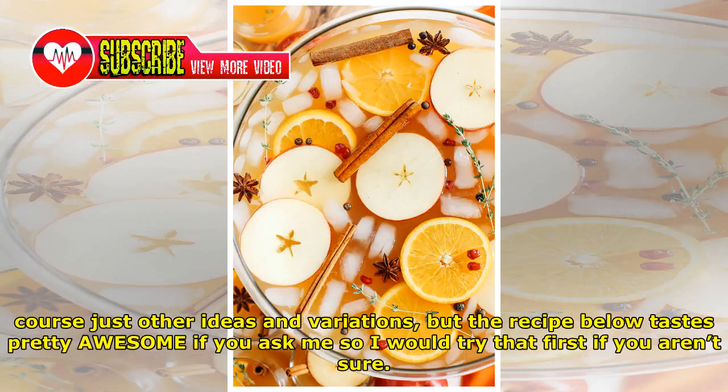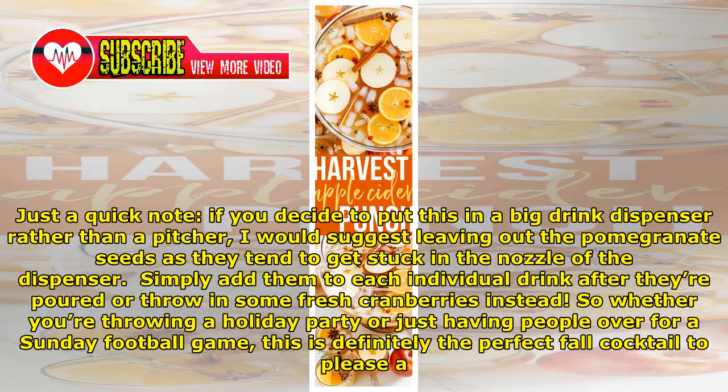These are of course just other ideas and variations, but the recipe below tastes pretty awesome, so I would try that first if you aren't sure. Just a quick note: if you decide to put this in a big drink dispenser rather than a pitcher, I would suggest leaving out the pomegranate seeds as they tend to get stuck in the nozzle. Simply add them to each individual drink after they're poured, or throw in some fresh cranberries instead.